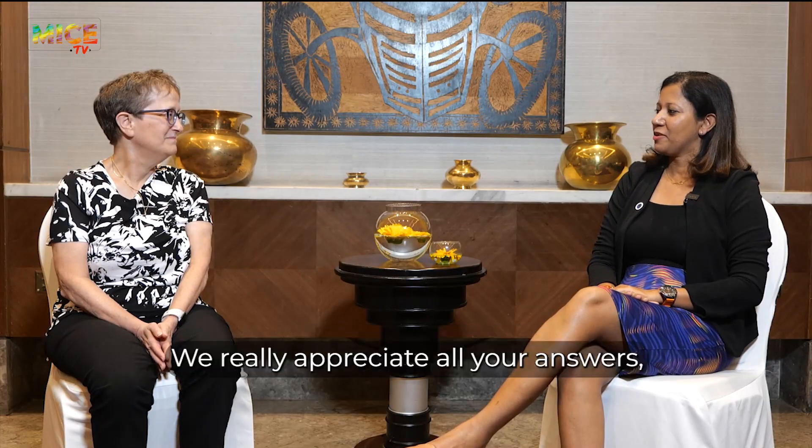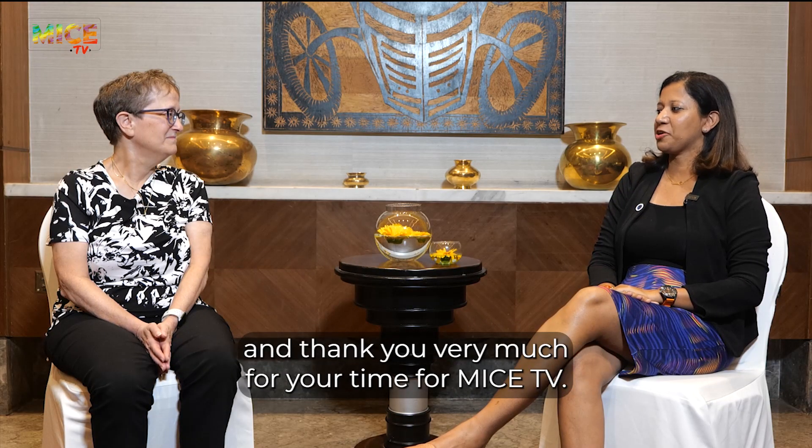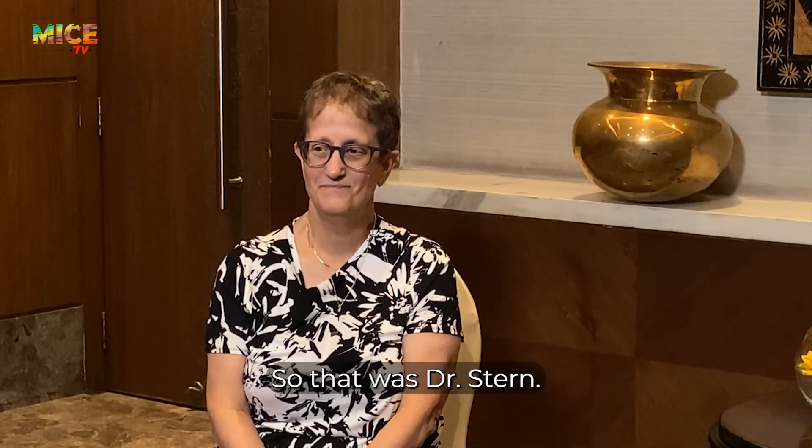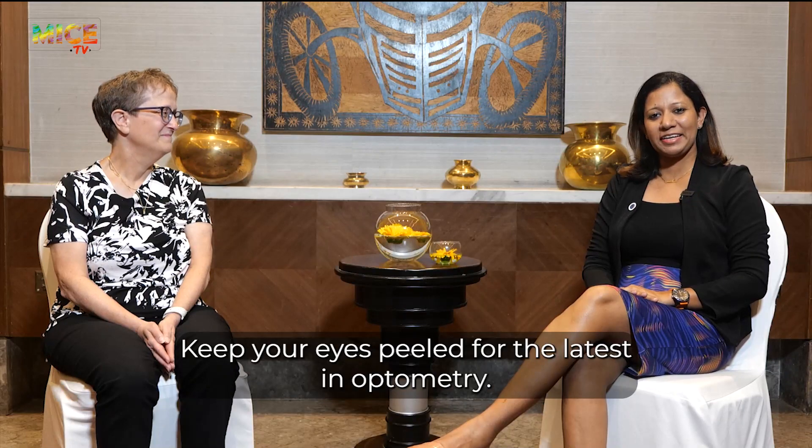Thank you, Dr. Stern. We really appreciate all your answers and thank you very much for your time here on Mice TV. Well, thank you for having me. So that was Dr. Stern — keep your eyes peeled for the latest in optometry, only on Mice TV.